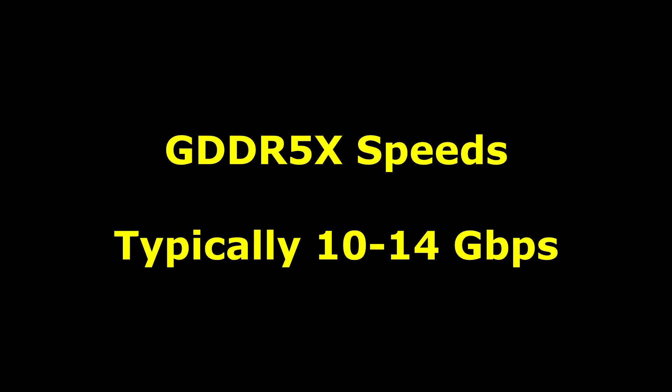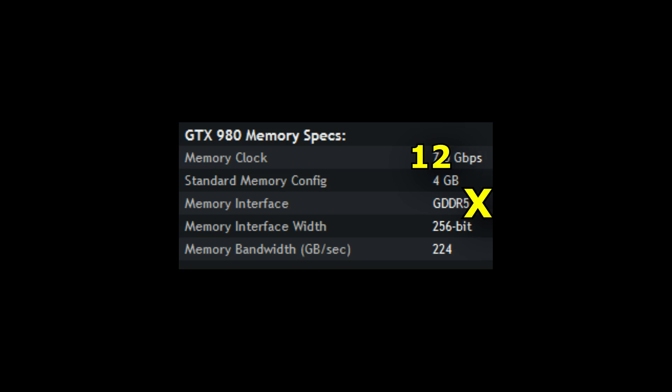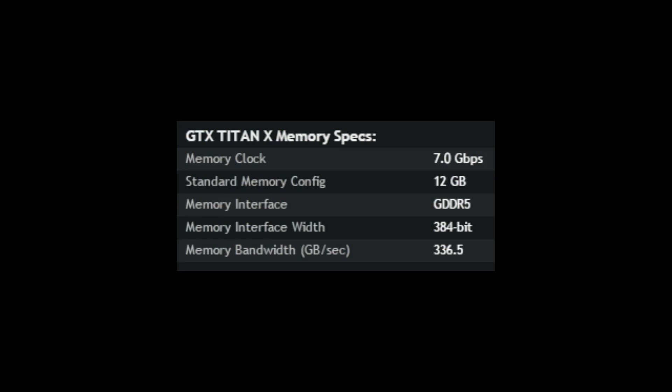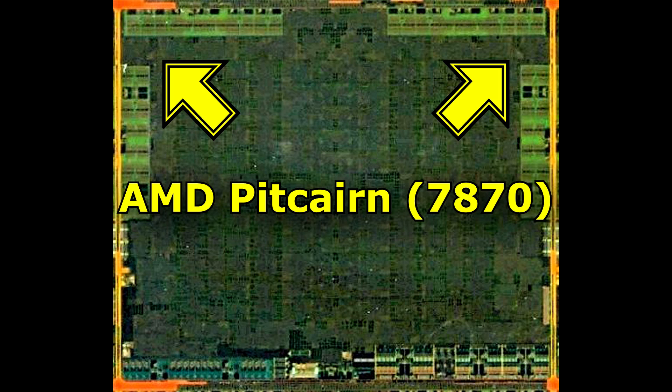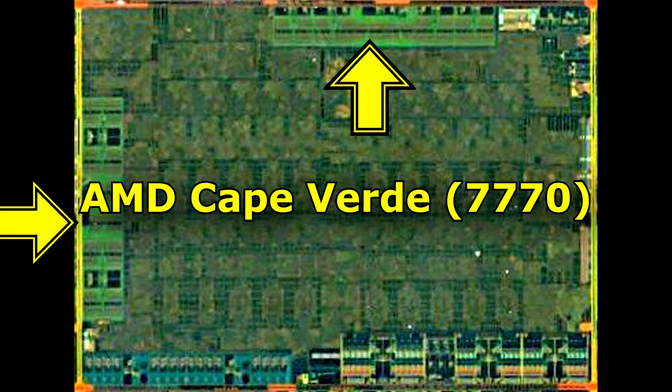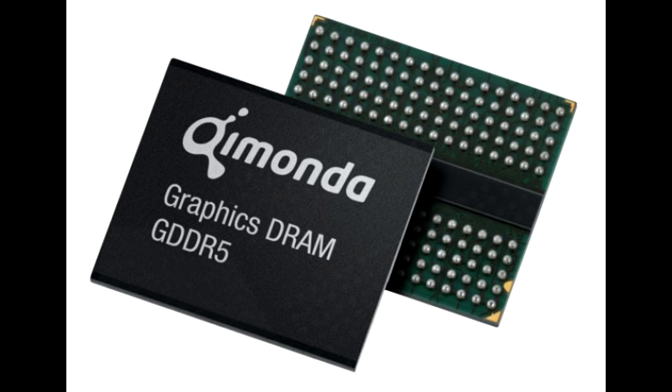GDDR5X therefore comes with higher memory bandwidth for the same bus width. For example, GDDR5X with a memory clock speed of 12 gigabits per second with the same 256-bit memory interface would be capable of memory bandwidth of 384 gigabytes per second. So even though it's only a 256-bit memory bus, the bandwidth can now be even more than what you see on a Titan X with its 384-bit bus. The reason companies would do this is that memory controllers take up a lot of space on a GPU, so cutting them out saves die space, which means lower manufacturing costs.